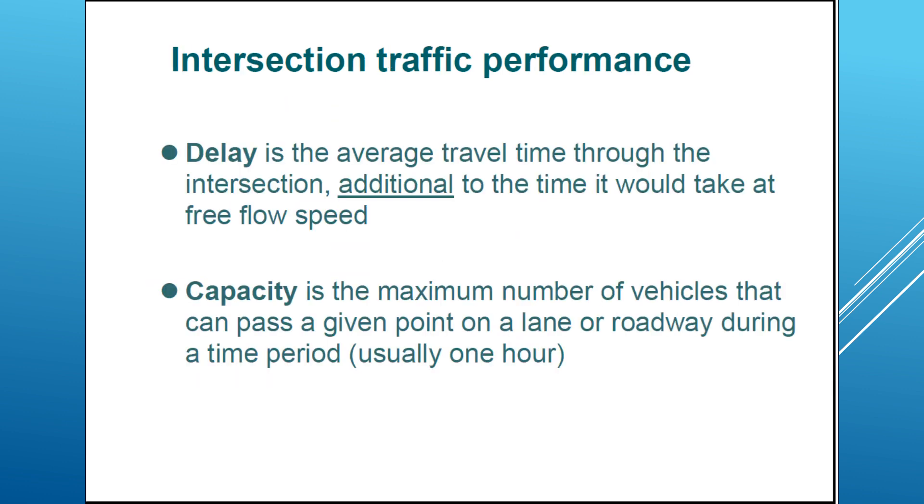For intersection traffic performance, I will focus on two criteria: delay and capacity — the most important ones, with safety being another important criteria. Delay is the average travel time through the intersection, additional to the time it would take at free flow speed. For example, for a road with a free flow speed of 60 kilometers per hour, you would drive at 60 km/h, but at the intersection you need to slow down because of a roundabout, a red light, or giving way to other crossing vehicles.